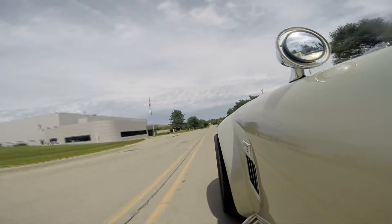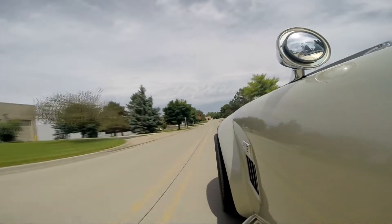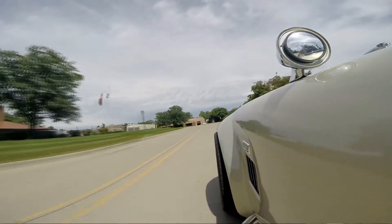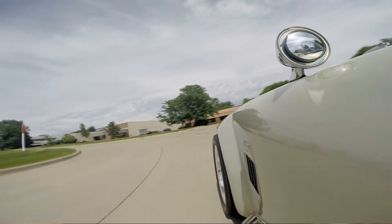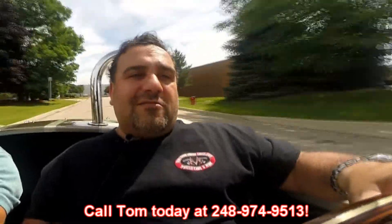Don't forget — at Vanguard Motor Sales we own our own vehicles. We have two storage locations, so if you're coming in to look at a vehicle, make sure you call a day ahead of time. We're open six days a week to come in and seven days a week on the phone, so never hesitate to call me at 248-974-9513. We are A-plus-plus rated at the Better Business Bureau and have 100% positive feedback on eBay, so you can always count on Vanguard for parking your dream in your driveway.